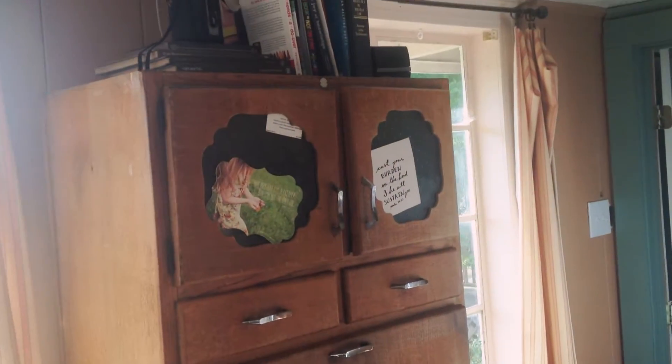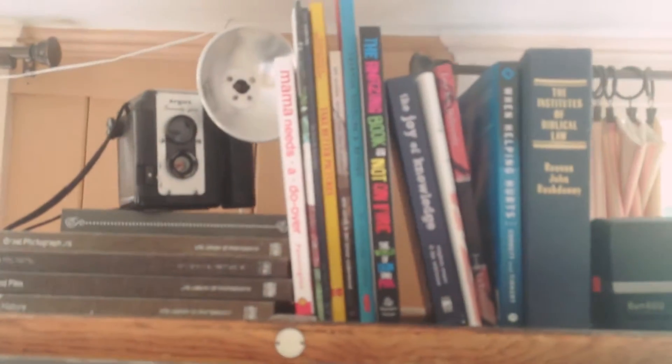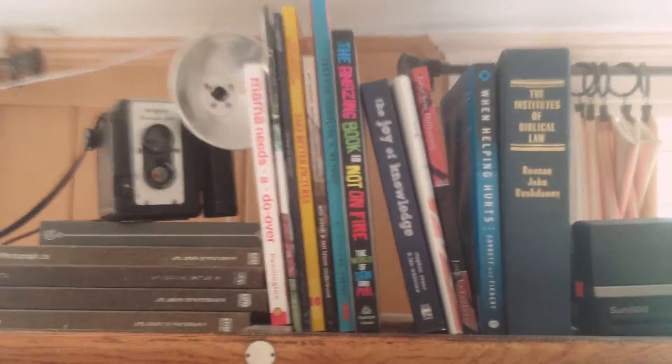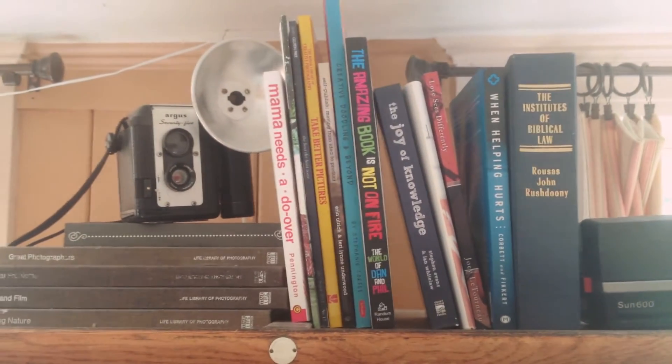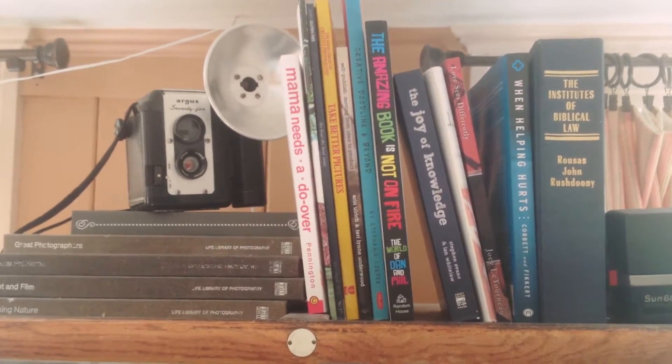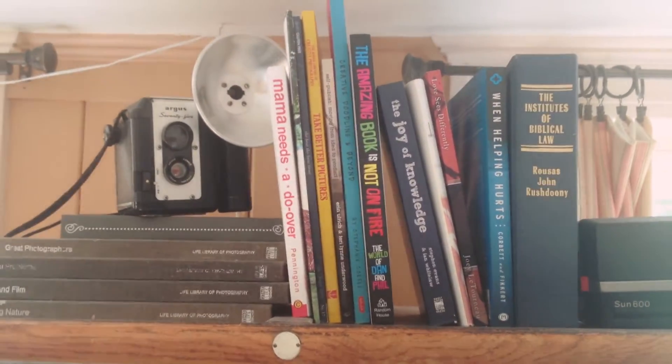Panning over here we have some cute little things including just a shelf full of books that we love. The Amazing Book is Not On Fire — actually a birthday gift to my sister that I then stole and have been reading anytime I need a laugh ever since. Mama Needs A Do-Over — my mom's book that I've also been reading whenever I need encouragement and a laugh.